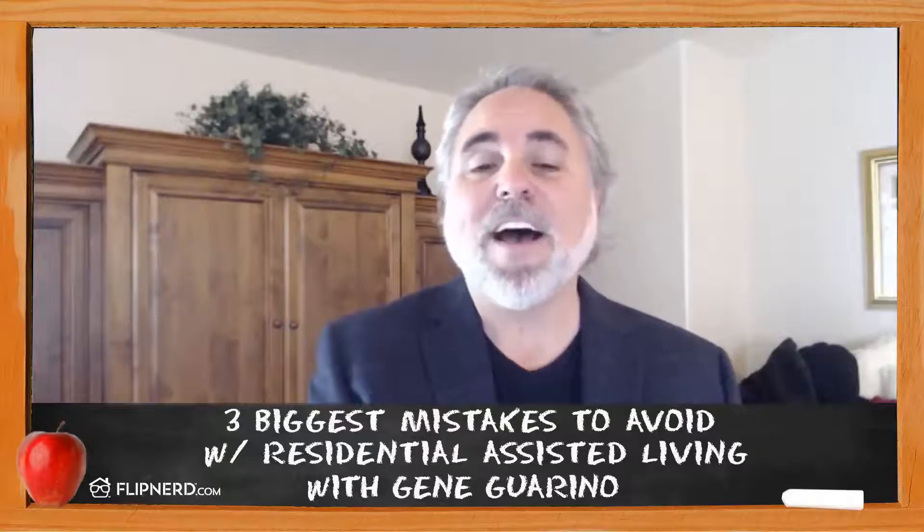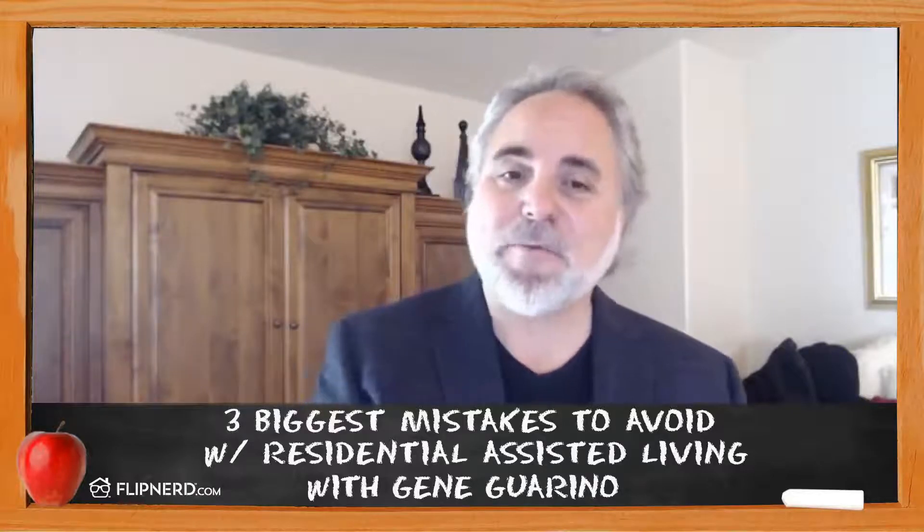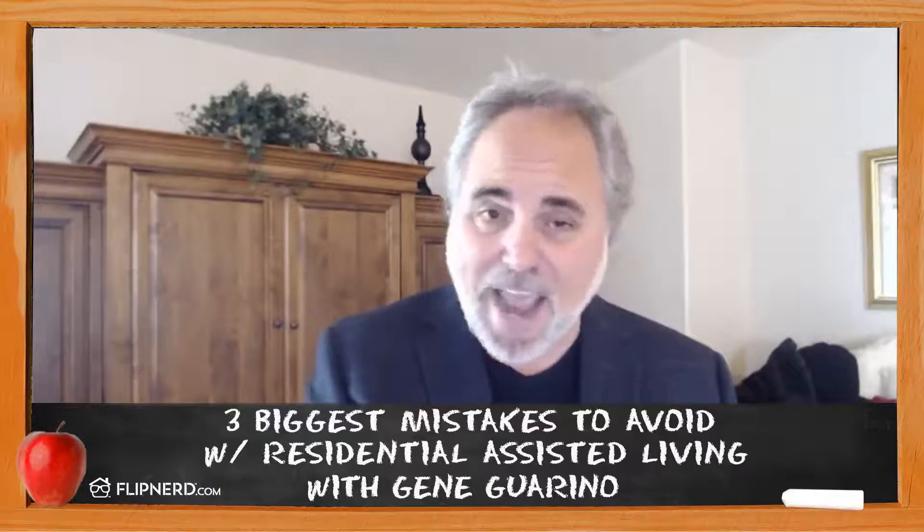The first mistake to avoid is going to be location. In real estate, we always talk about location, location, location, and in assisted living it's absolutely critical.